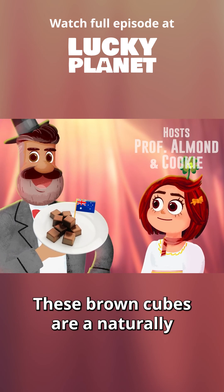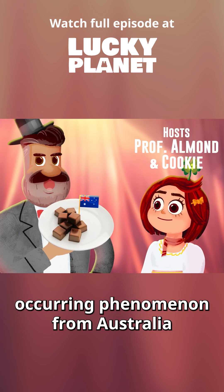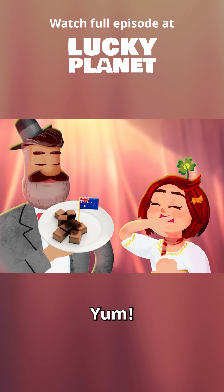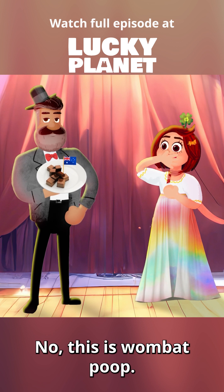These brown cubes are a naturally occurring phenomenon from Australia. Are they from a chocolate brownie tree? Yum! No, this is wombat poop.